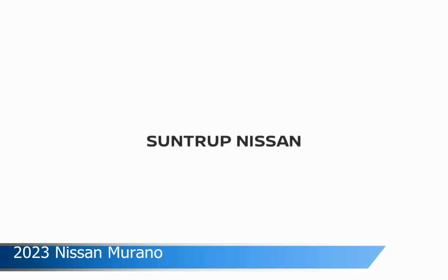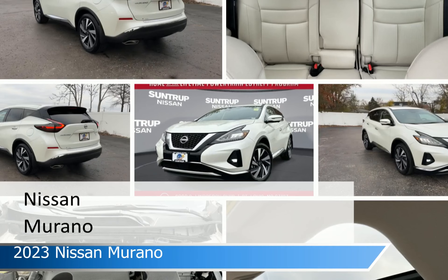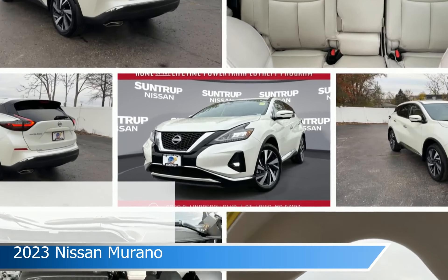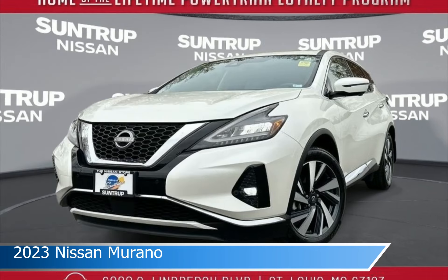Take a look at this 2023 Nissan Murano, equipped with an automatic transmission in pearl white tricot. This car comes with some great features including adaptive cruise control, heated seats, all-wheel drive, Android Auto and more. Come in and check it out today.